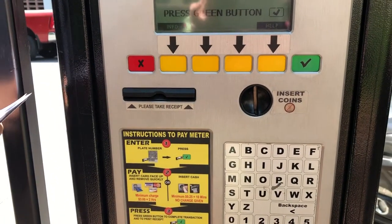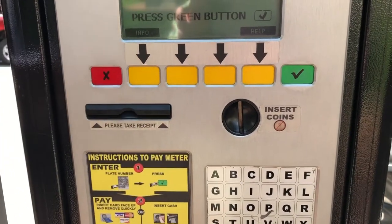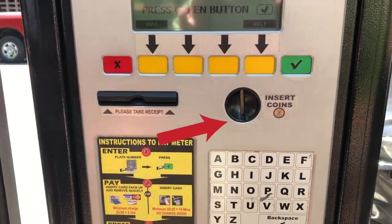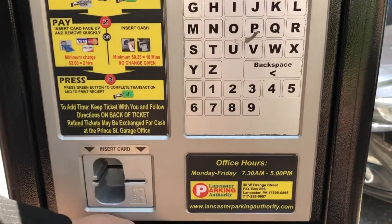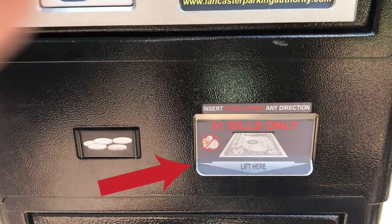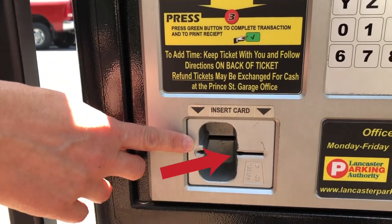Now it's time to pay. You have a choice of how you want to pay at the kiosk. You can pay with coins — quarters, nickels, or dimes. You can also pay with dollar bills only. You also can pay with your credit card, which you would insert here. It's your choice, whatever you have on hand.